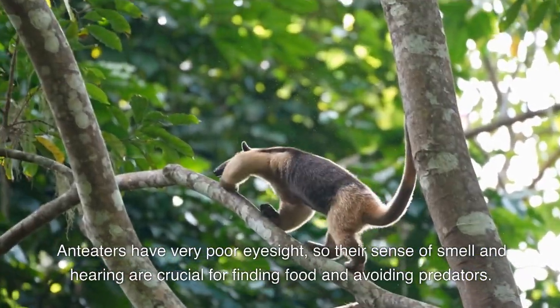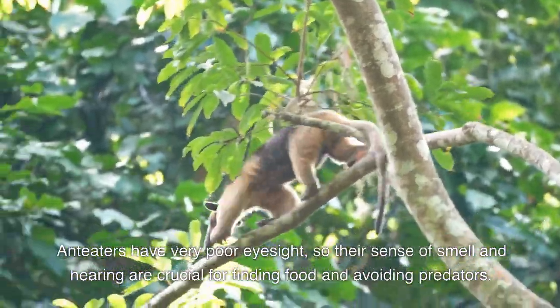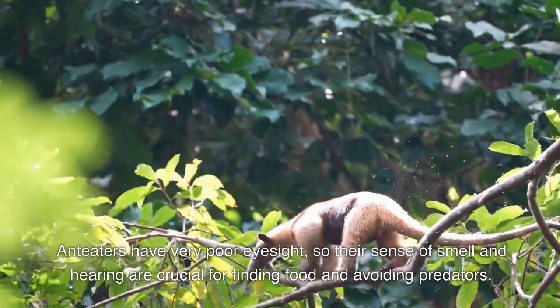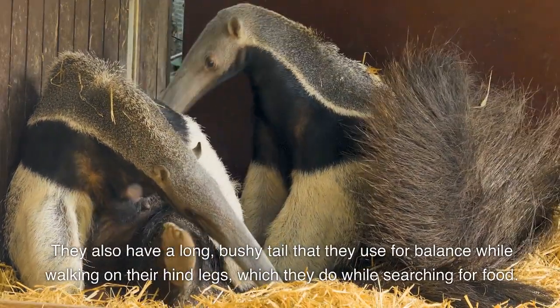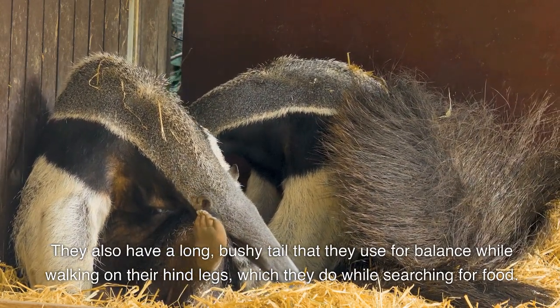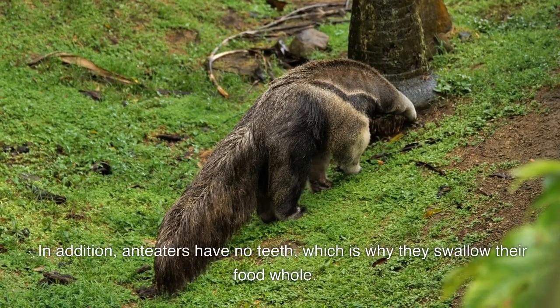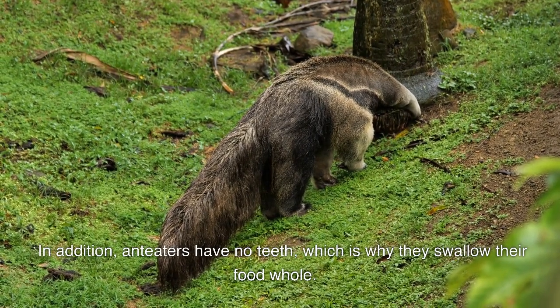Anteaters have very poor eyesight, so their sense of smell and hearing are crucial for finding food and avoiding predators. They also have a long, bushy tail that they use for balance while walking on their hind legs, which they do while searching for food. In addition, Anteaters have no teeth, which is why they swallow their food whole.